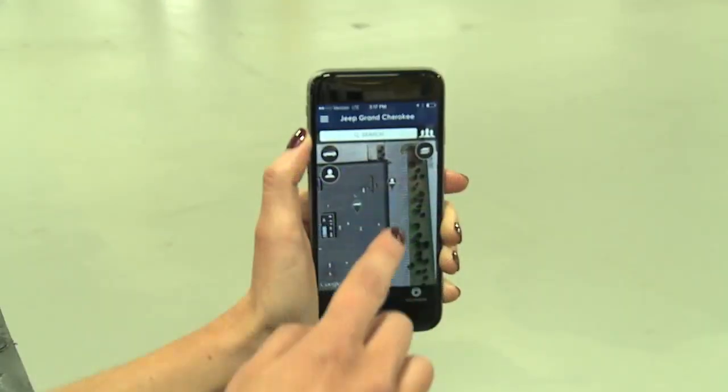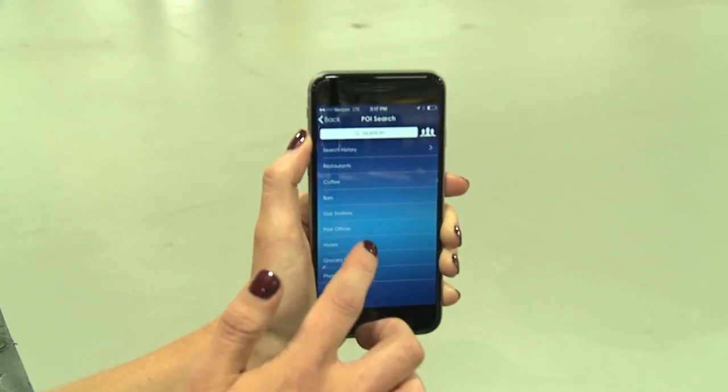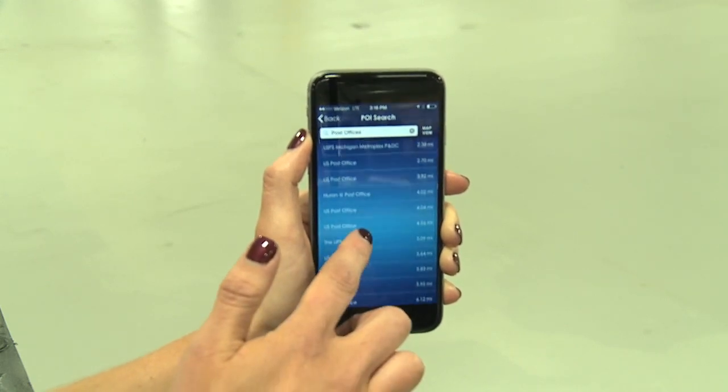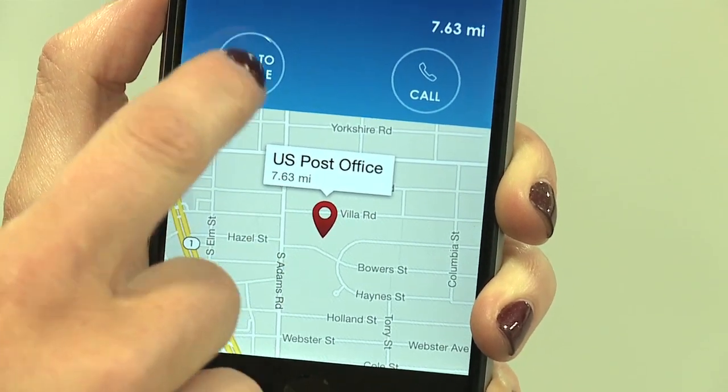The new Send Destination to Vehicle Service on the new Uconnect Access app allows you to send a location directly to your vehicle's Uconnect system from the app. So you can search locations directly from the app, and I can find the post office, choose the post office that I'm looking for, and send the destination directly to my vehicle.